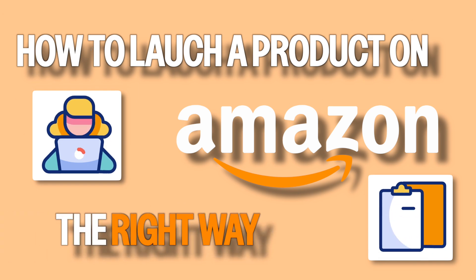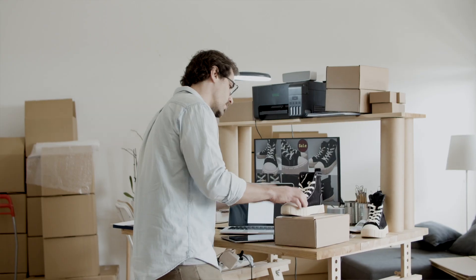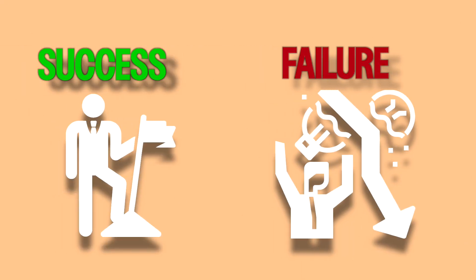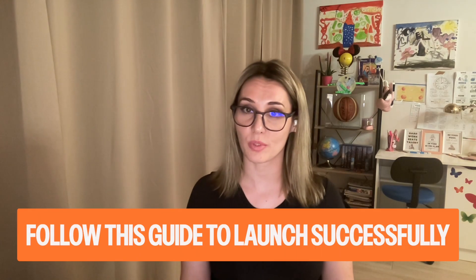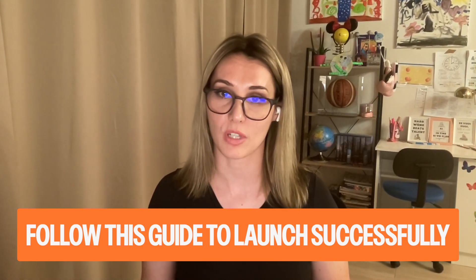Hi, I'm Wana, head of Amazon at the Trivian Group, and today we're going to go over how to launch a product on Amazon the right way — a step-by-step guide. When it comes to launching a product on Amazon, you'll probably spend months researching, sourcing, and preparing your product launch. But are you truly ready? Launching on Amazon without a solid strategy can be the difference between success and failure, especially in the first few critical weeks, as your actions will determine whether your product sinks or swims in the vast ocean of Amazon's marketplace.